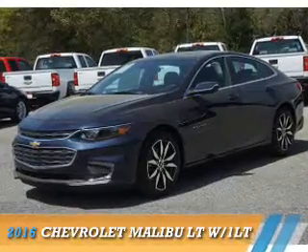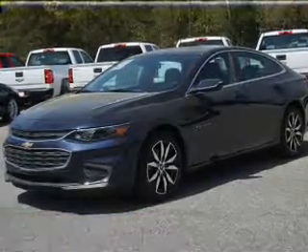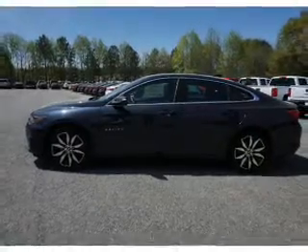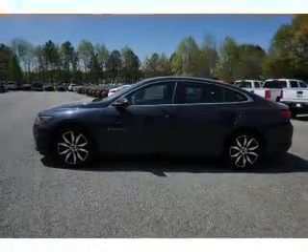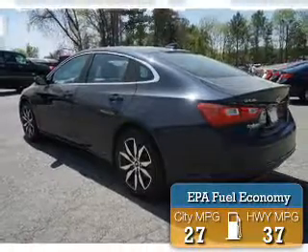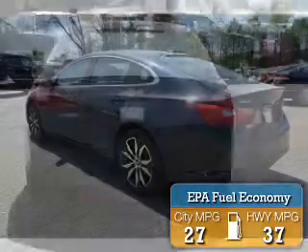Presenting the 2016 Chevrolet Malibu. It's powered by front-wheel drive, a 1.5-liter four-cylinder engine, and a six-speed automatic transmission. Great fuel efficiency saves you money by requiring fewer trips to the gas station.